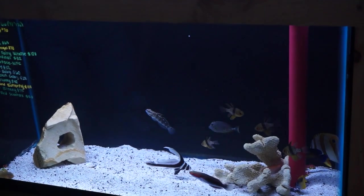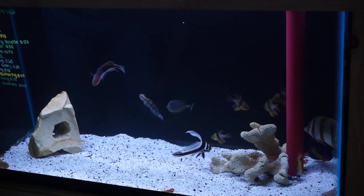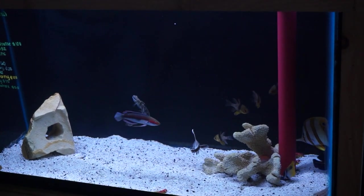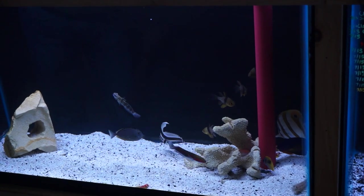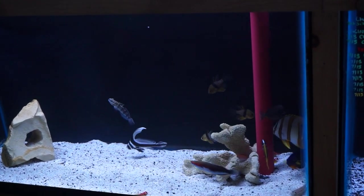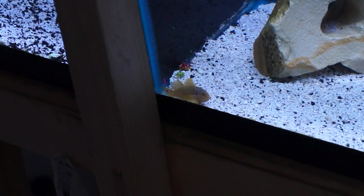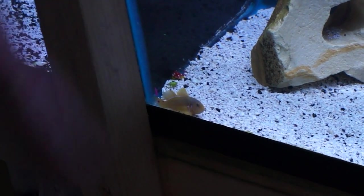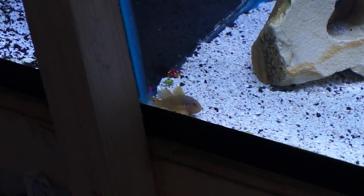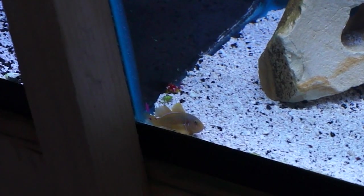Got in some larger PJ cardinals. Another very large copperband butterfly. Good sized coral beauty. Another diamond goby. Ruby red dragonettes. Some citron gobies — these guys are really cool. They don't exactly have a suction cup on their stomach, but they will stick to the glass and just sit there, which is kind of cool to watch. Very friendly little reef safe fish.